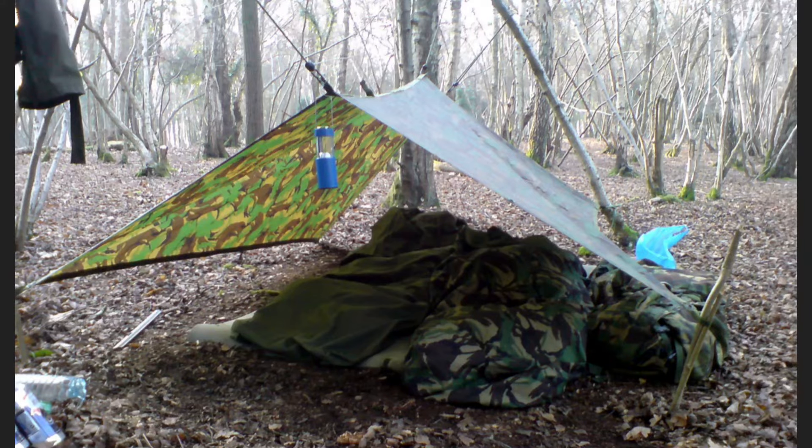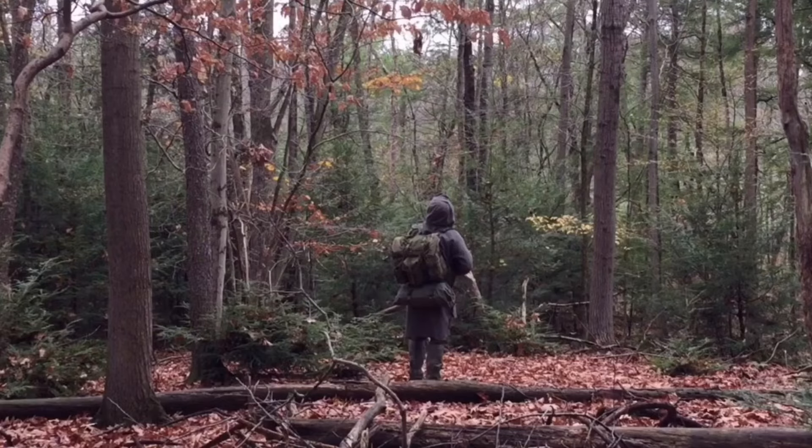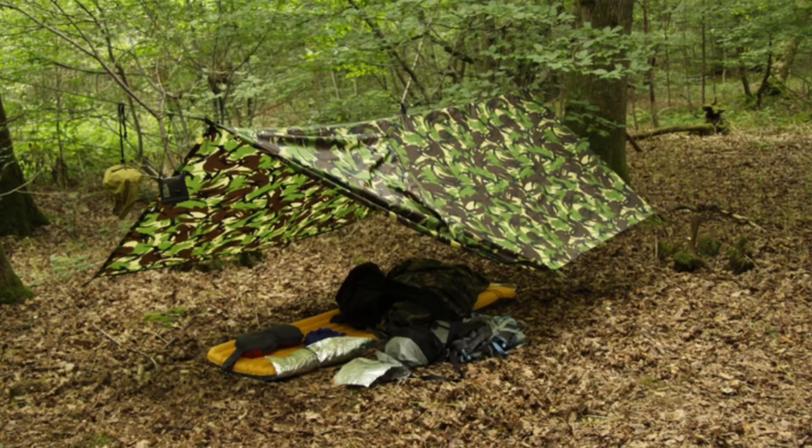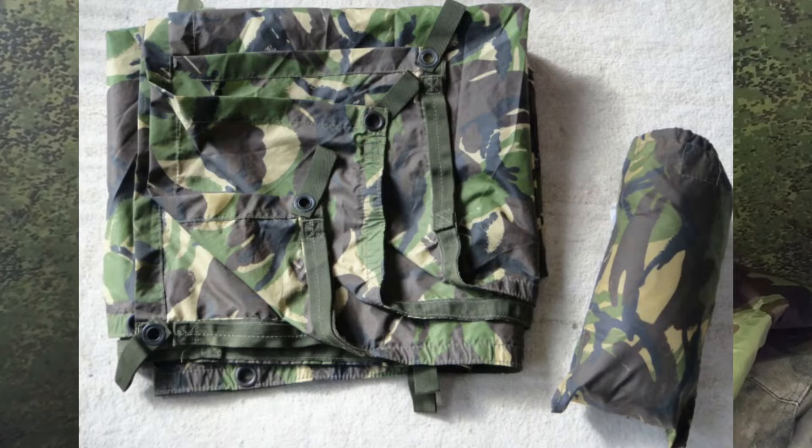Although I don't have any first-hand experience with the British Basha, I haven't heard anything bad about them. If you are on foot — say you're doing a through-hike or a couple of days out in the woods — I think that would be a fantastic option as a lightweight, versatile piece of kit. The camouflage on them is great, it's military-grade gear so it's going to be very durable, but for a long-term piece of gear it's just not going to afford you a lot of room.